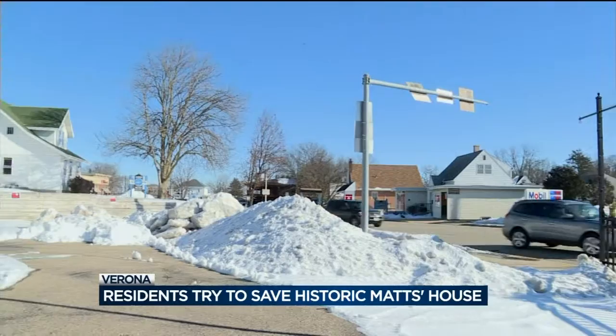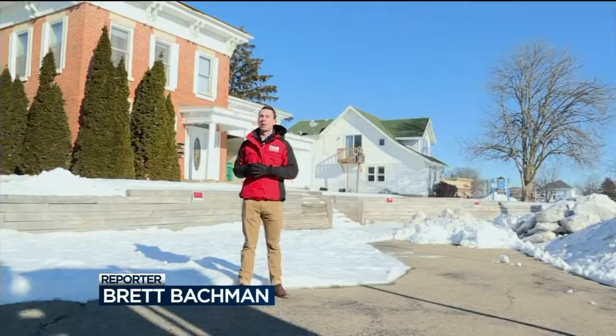It's a piece of Verona history that's been standing for more than 160 years. As News 3's Brett Bachman explains, a group is fighting to keep it for future generations. Preserving history is very important for many Verona residents, but these 20 feet from the road over to where I'm standing right now could be a huge problem for some hoping to preserve Verona's historic Matt's house.